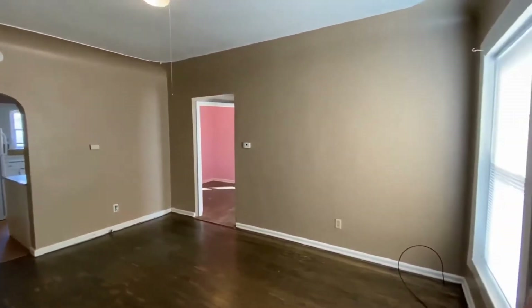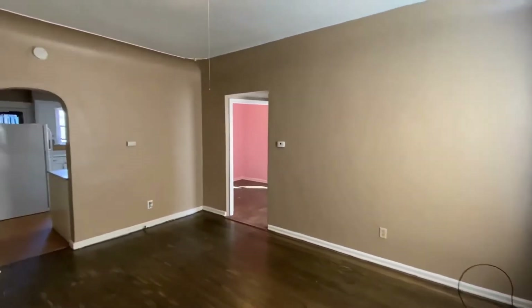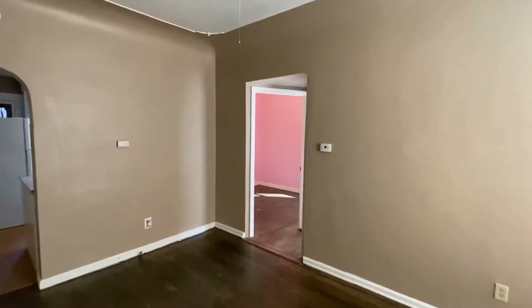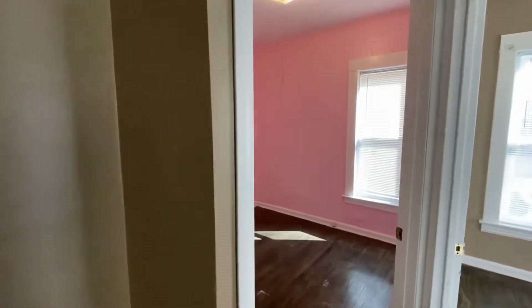So let's take a look at this room right now. The living room, as you can see, is very good size. We'll go into the first bedroom to our left.